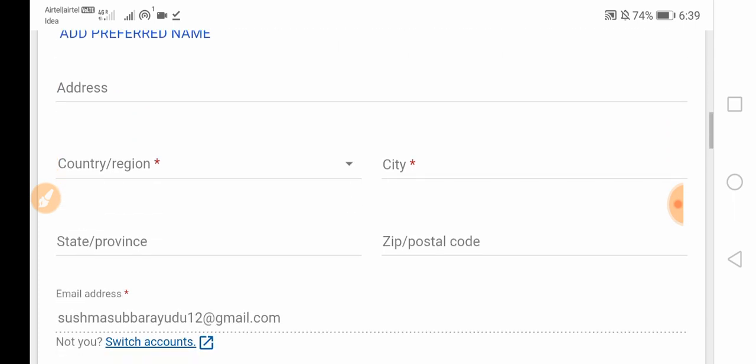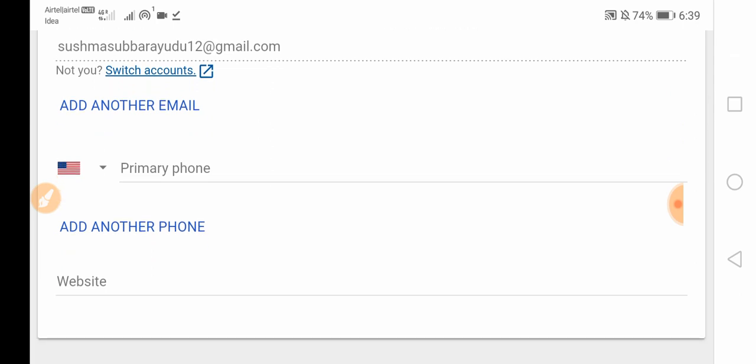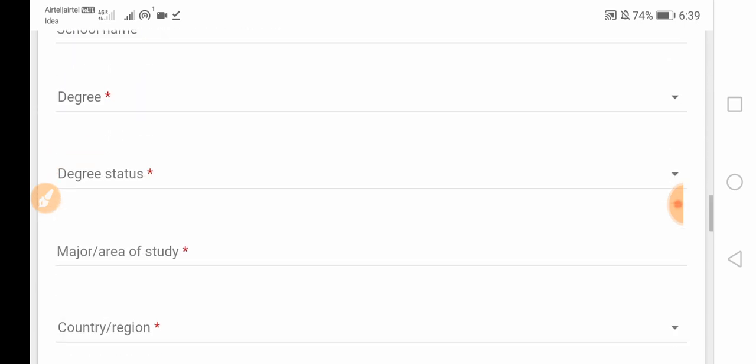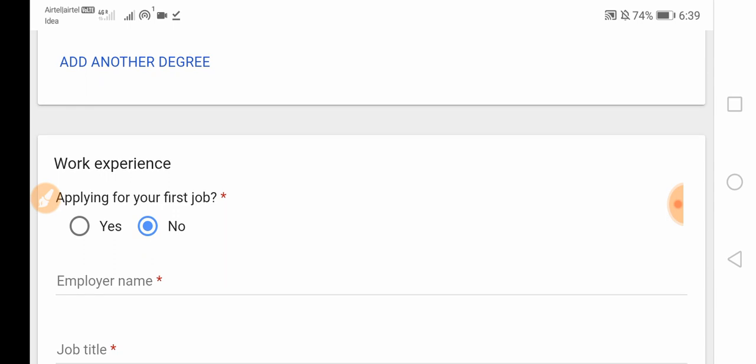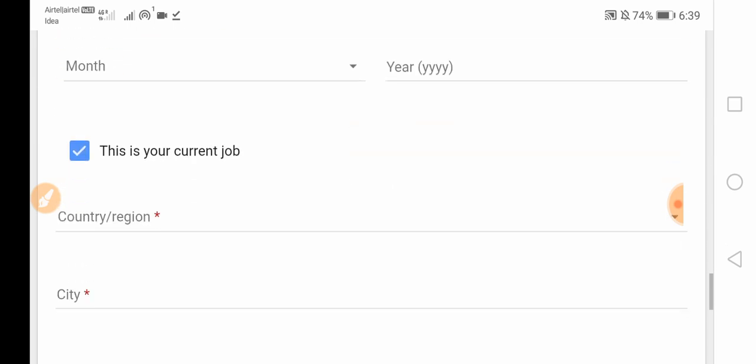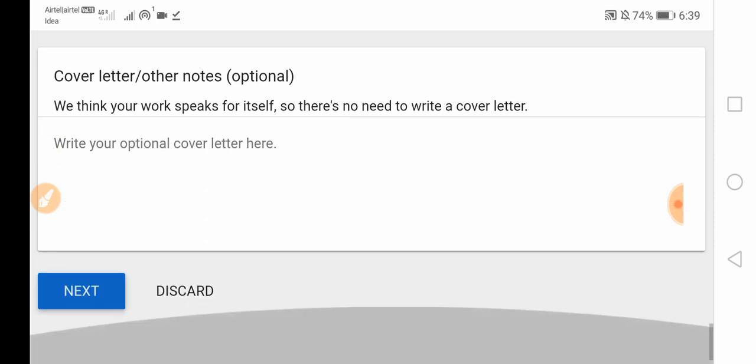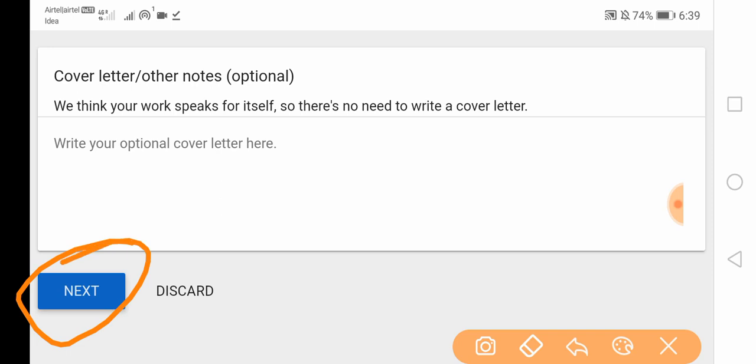You will need to upload your resume — maximum 2 MB — along with your contact details, name, address, and address proof. You can also add your email ID, phone number, higher education details, and work experience if you have any. A cover letter is optional. Proceed to the next step, fill in further details, and wait for a confirmation email.